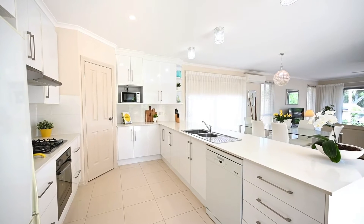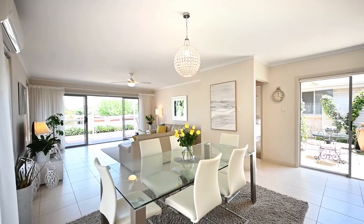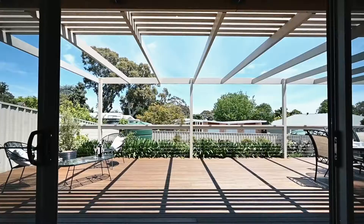The open-plan kitchen is absolutely superb with excellent storage and a fabulous social space overlooking the family and dining area, and of course that wonderful outdoor entertaining huge deck.